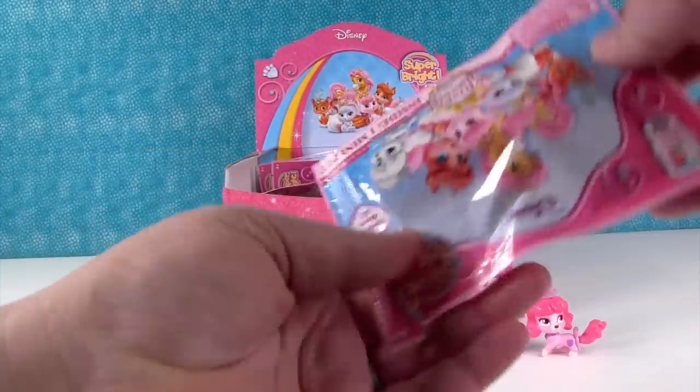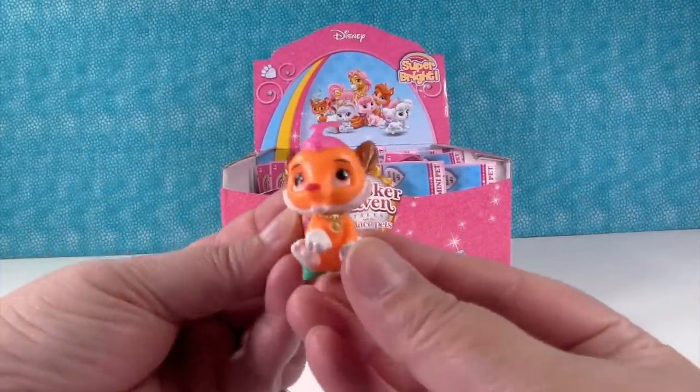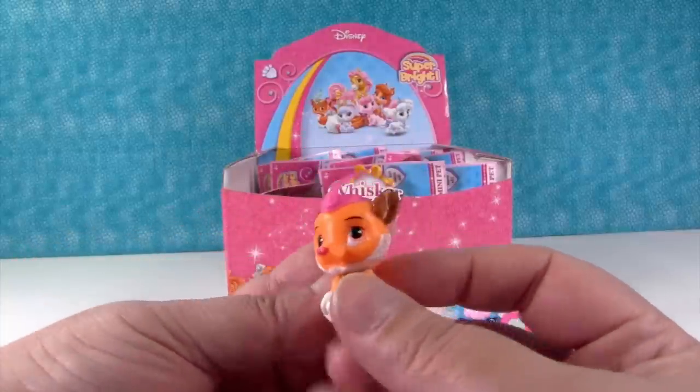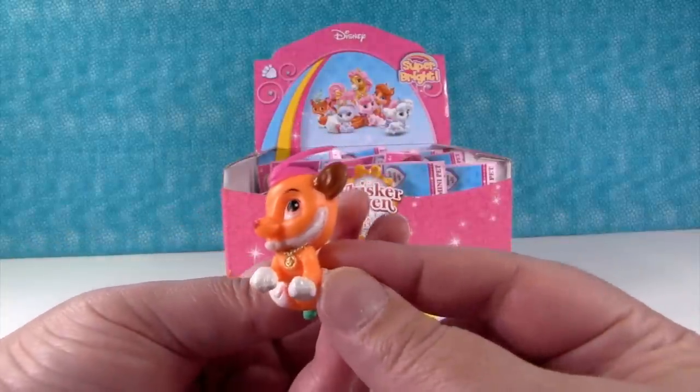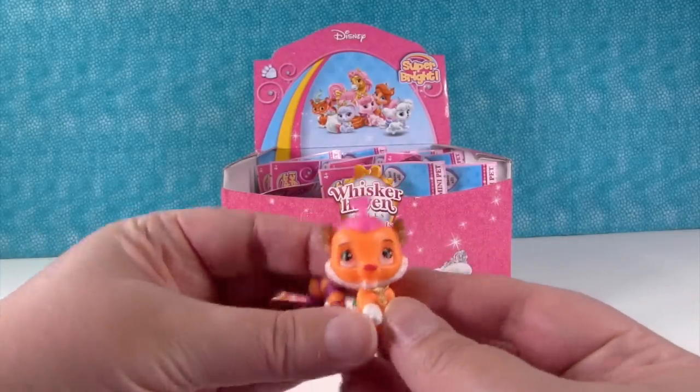Next up is Sultan. Sultan's really pretty. I like Sultan's striped tail and the little gold medallion. Very cool.